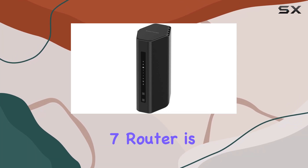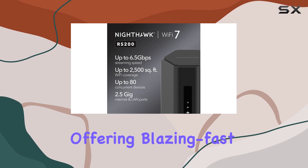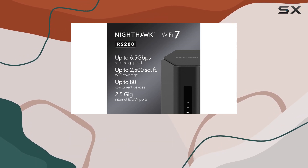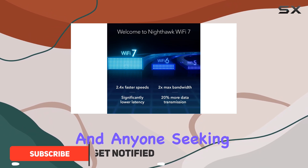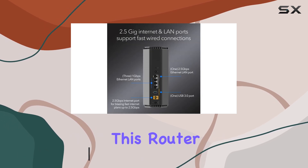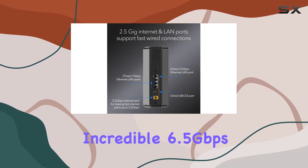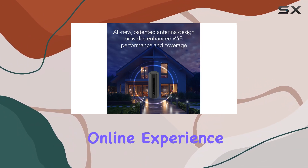The Netgear Nighthawk Wi-Fi 7 Router is an impressive piece of technology, offering blazing fast speeds and an array of features that make it an ideal choice for gamers, streamers, and anyone seeking a reliable and secure internet connection. With its Wi-Fi 7 technology, this router delivers an incredible 6.5 gigabits per second of speed, providing an exceptional online experience.